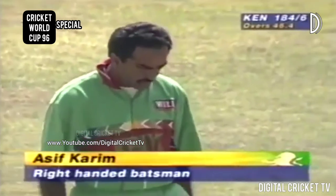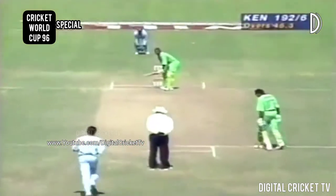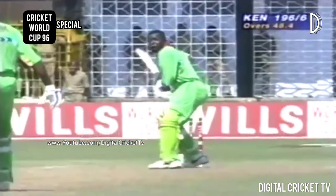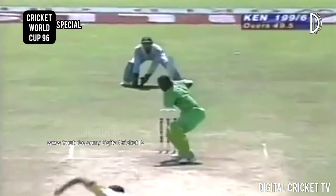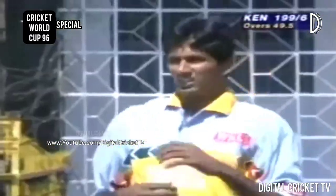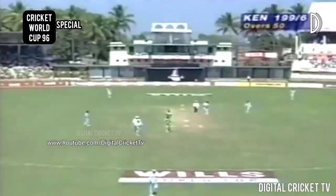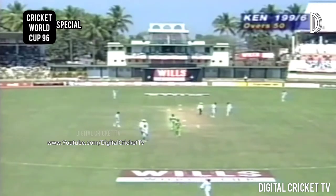Asif Karim is the new batsman, 32 years of age, the vice-captain. Tito Odumbe on strike. Well played — he's got that one away very fine and that'll go to the fence for four. They need a few more of those. He tried to get it away fine, moved back a little bit and nudged it fine — that's exactly what happened. The last ball of the innings — he's had a big go and at least missed it. That's the end of their innings, ending up with 199 for six off the 50 overs.